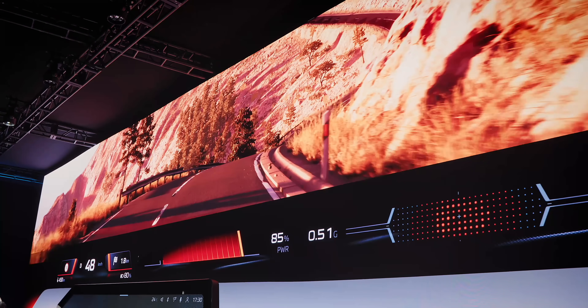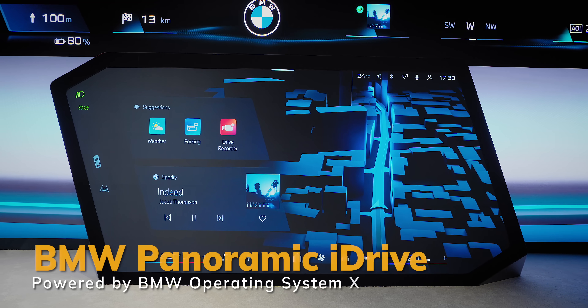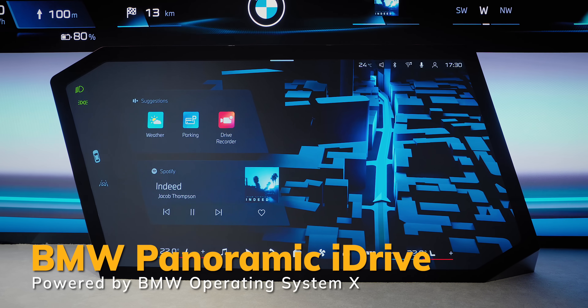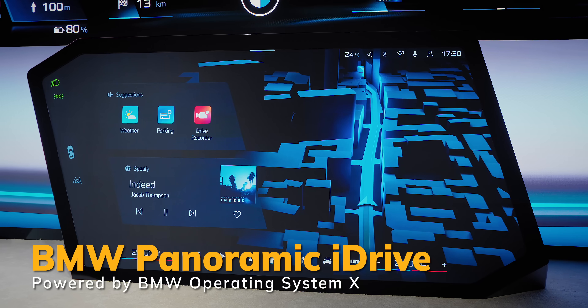BMW is known for an amazing driving experience — they're the ultimate driving machine. They're looking to make it even better with BMW iDrive, which is now going to be powered and called the new BMW Operating System X. It's not 10 — I asked. System X.